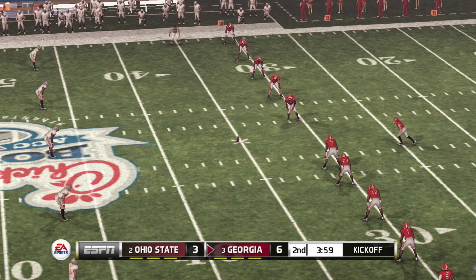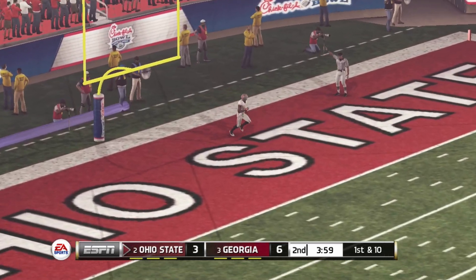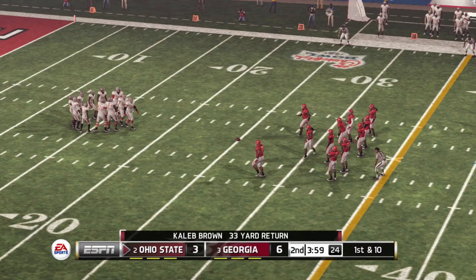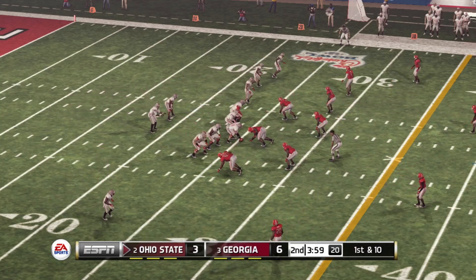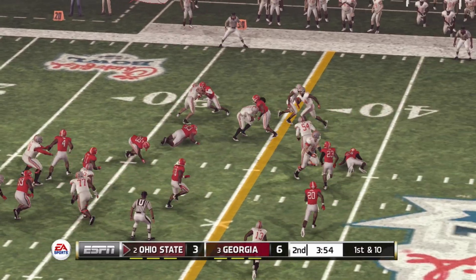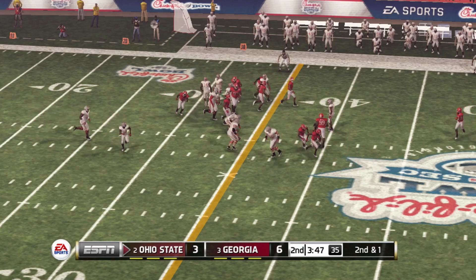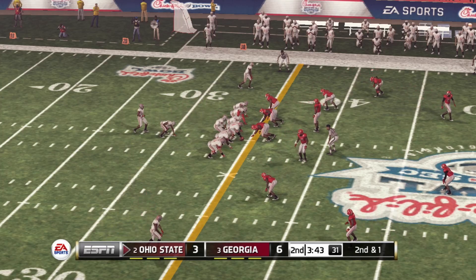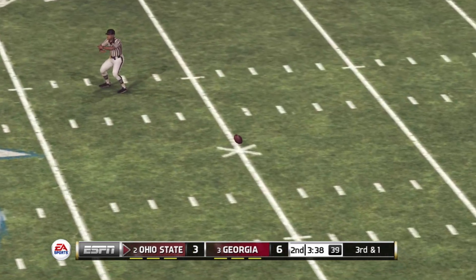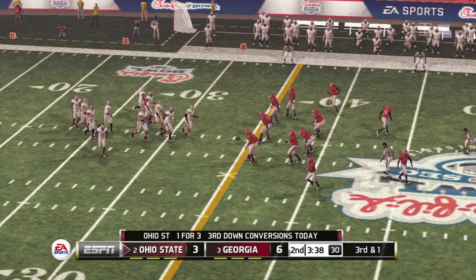Everyone's lined up and ready for the kickoff — excellent kick, goes into the end zone for a touchback. They'll take over at the 25-yard line. Stroud on the run, makes it to the 34. It looks like they're going to change it up — quick throw, incomplete. It's third down, and this offense is about three feet away from that first down marker.